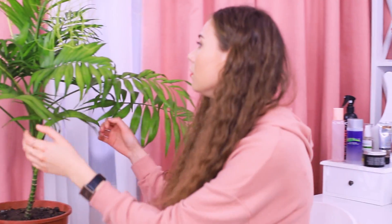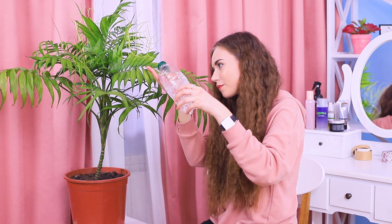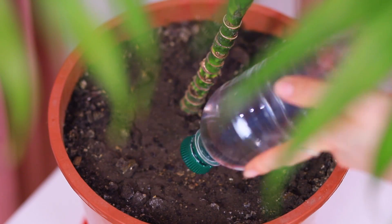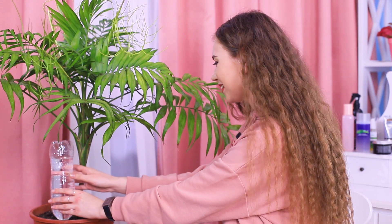Stephanie is going on a trip, but who will take care of her plants? A life hack with a plastic bottle will help her out! Fill a bottle with water and slightly unscrew the cap so that drops of water fall out. Stick the bottle into a flower pot with its cap down. This simple trick will save your plant from drying out when you are traveling!